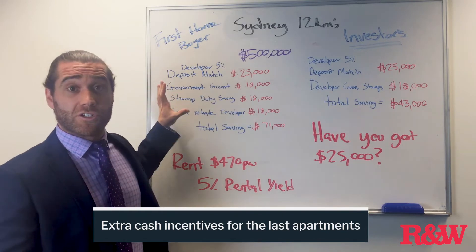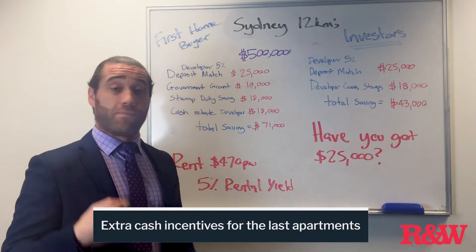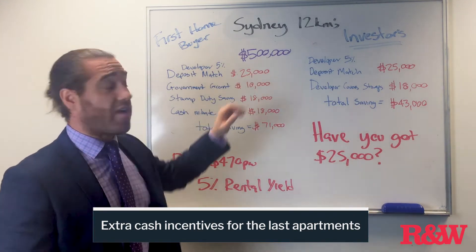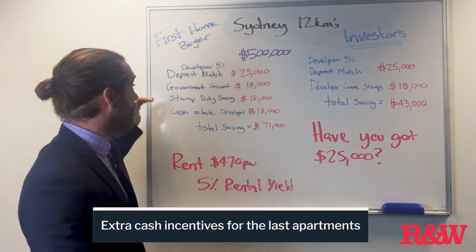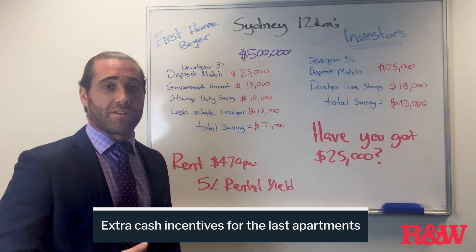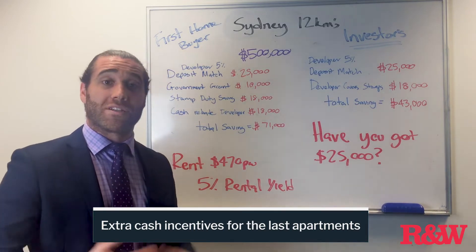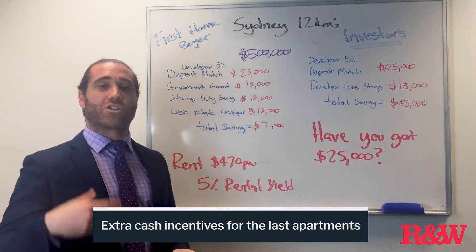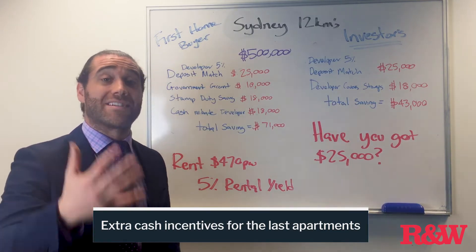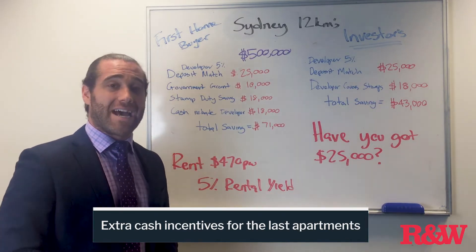Starting with first homebuyers — the developer is offering a 5% deposit match. You just have to cough up $25,000, he covers $25,000, making up your 10% deposit on a $500,000 purchase. The government is also offering a $10,000 grant for new properties purchased below $600,000. You're not paying $18,000 in stamp duty, and the developer is offering a cash rebate after settlement of $18,000. On this particular investment you're looking at a $71,000 saving.